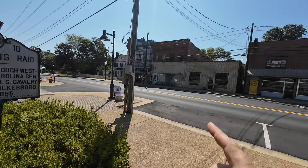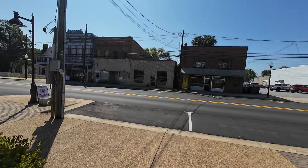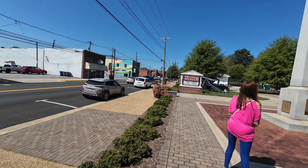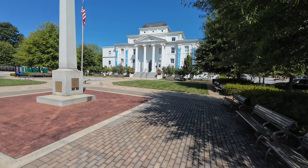Going around here, I can see some of the buildings. I love that one there where they painted it up — the J.T. Ferguson building right there. And here of course is the Wilkes Heritage Museum, built 1902.